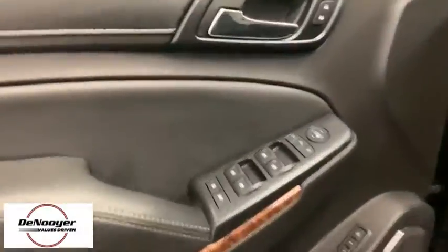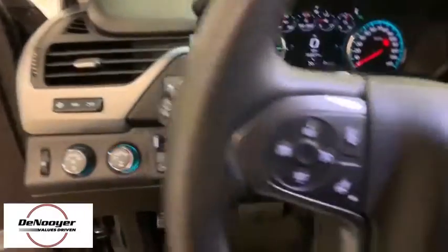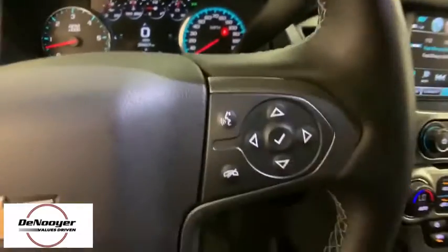Power liftgate, traction control, power passenger seat, heated seats, dual airbags, remote vehicle start, power steering, floor mats, four-wheel disc brakes, universal garage door opener.